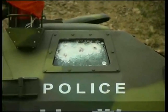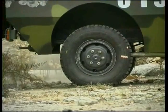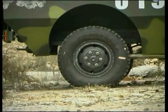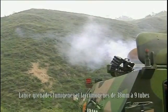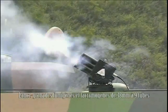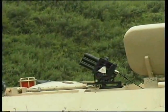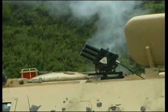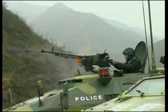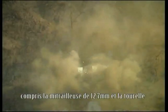The tires of ZFB05 wheeled armored vehicles can withstand 7.62mm machine gun fire. After being shot multiple times, the vehicle can still travel to a safe location at 80 km per hour. The vehicle is fitted with a 9-tube launcher capable of firing tear gas bombs, smoke bombs, and other anti-riot munitions. Single, three-round, and nine-round volleys can be selected based on the tactical situation.